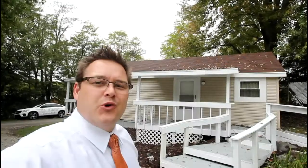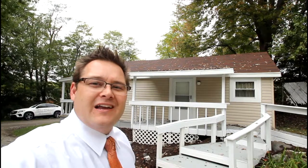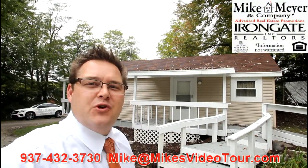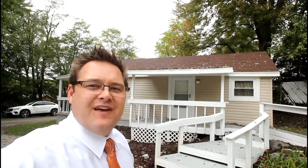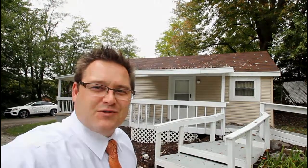For additional questions on this great home, feel free to give me a call at 937-432-3730 or you may email me at Mike@mikesvideotour.com. Thanks for stopping by.